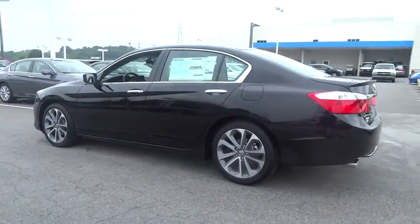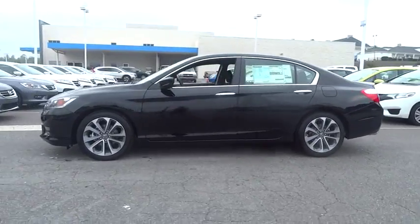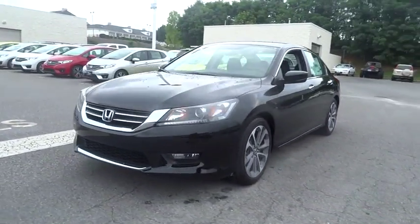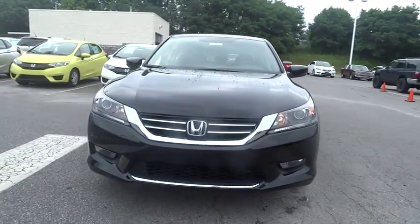Backup camera, keyless entry, leather-wrapped steering wheel, Bluetooth, adjustable steering wheel, driver lumbar, driver airbag, power steering, four-wheel ABS.